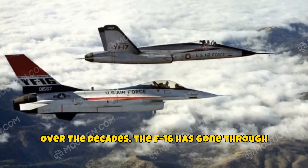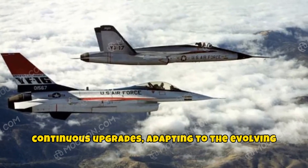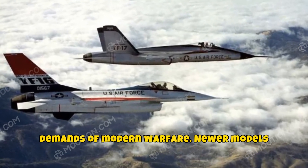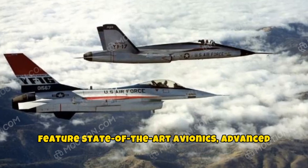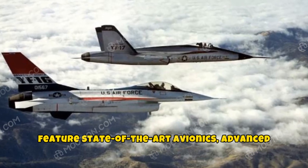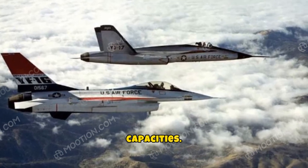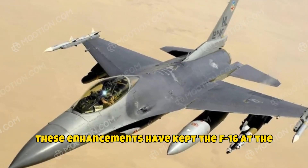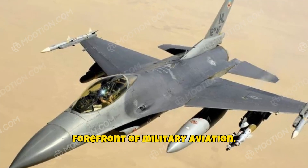Over the decades, the F-16 has gone through continuous upgrades, adapting to the evolving demands of modern warfare. Newer models feature state-of-the-art avionics, advanced targeting systems, and greater payload capacities. These enhancements have kept the F-16 at the forefront of military aviation.